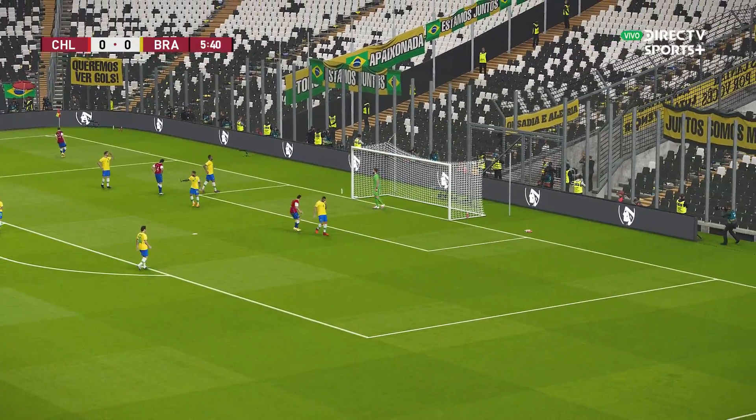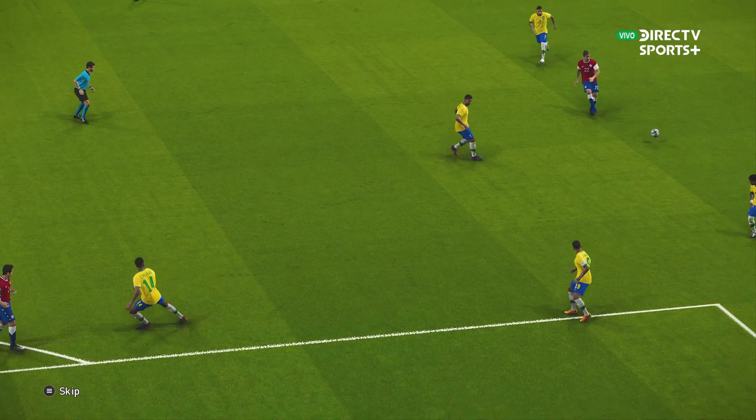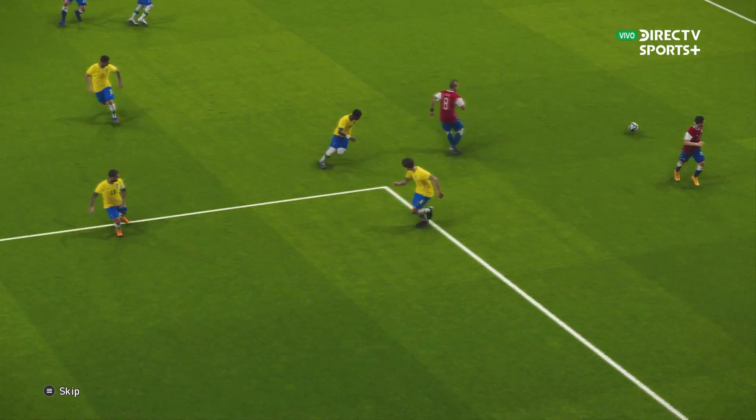Gets up to head it! He's done well to get his head on that, but couldn't score. This was all about good movement in the box just to allow him to get to it.